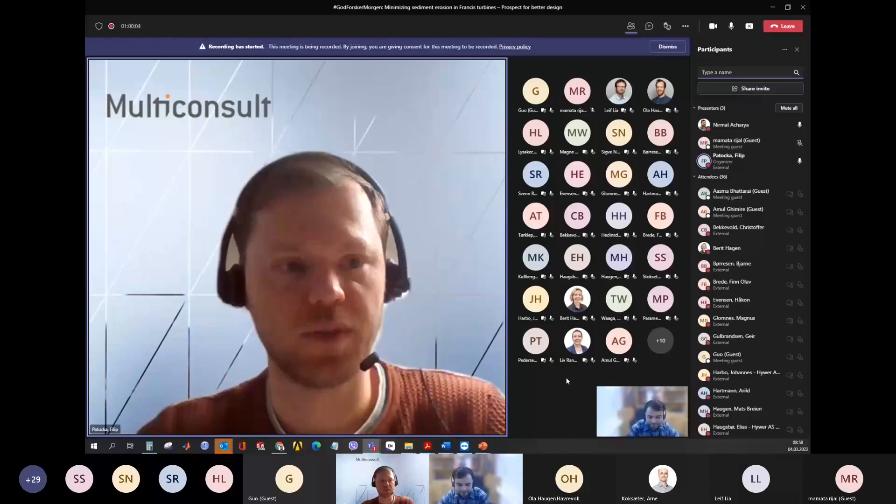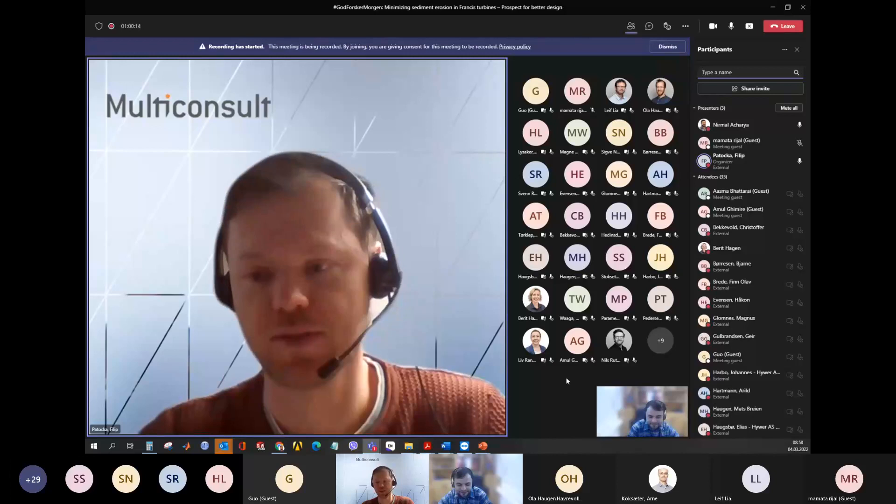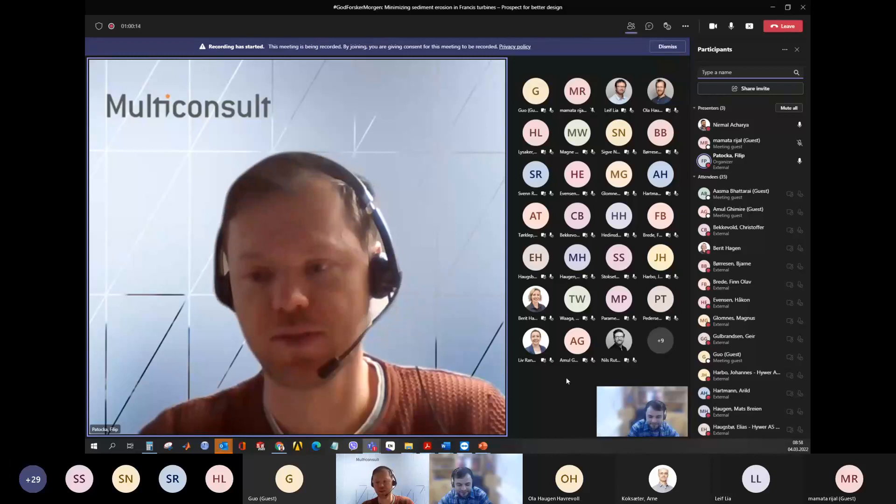I think we've exhausted the list of questions and it's almost nine o'clock. I want to thank Acharya for your presentation and the question and answer session. Good luck with the last stage of your PhD. Thank you very much — have a nice rest of the week and hopefully see you next month. Have a nice weekend, everyone. Bye-bye.